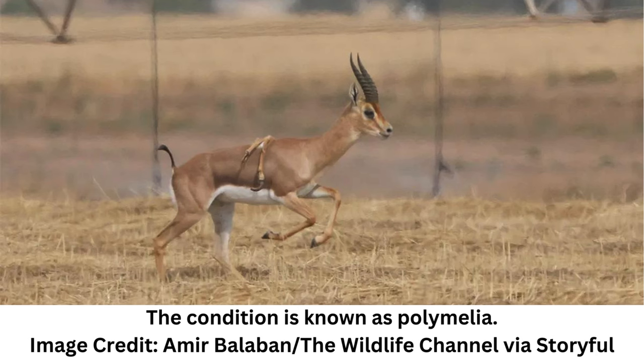This sighting marks the first time the polymelia disorder has been seen in the endangered Israeli mountain gazelle, of which there are fewer than 5,000 in the wild. An extremely rare sighting of a gazelle has caused a stir, since the animal has more than the expected number of limbs.